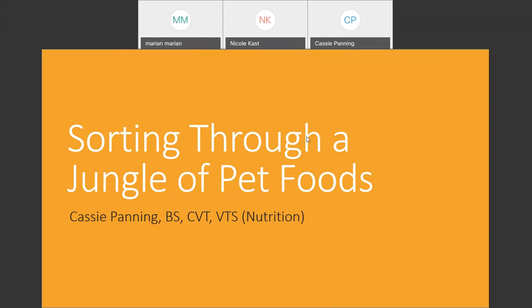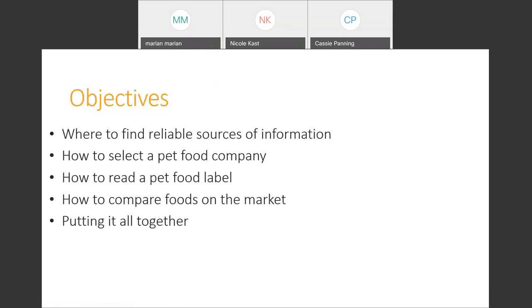So what we're going to talk about is really where should we find our reliable sources of information. We know that there's just a ton of nutrition information available out there on the Internet and from other people, and how do we sort through and find quality sources? We'll talk about how to select a pet food company, and once you're comfortable selecting a pet food company, that will give you the tools to pick a specific product within that company's line. We're going to briefly touch on reading pet food labels — that could be a whole course in itself — and also show you how to compare foods on the market on a similar basis. Then we'll do a case study to tie everything together so you have more comfort in making a pet food recommendation.